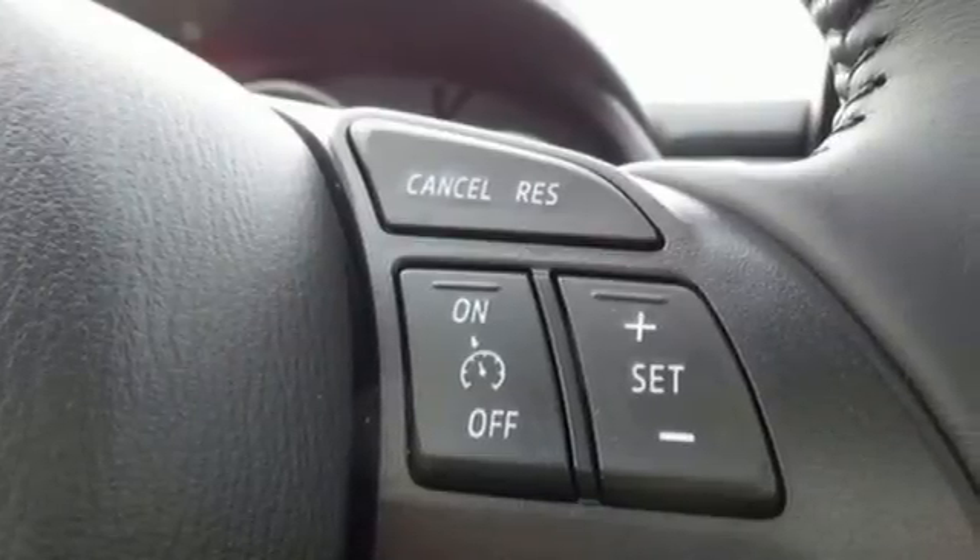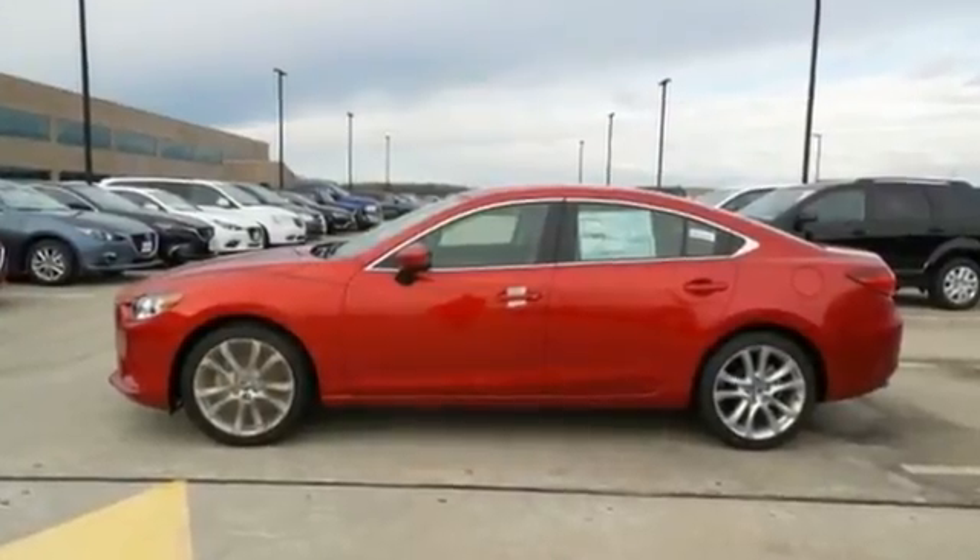This Mazda 6 allows you to go the extra mile and then some. Take it for a test drive today.